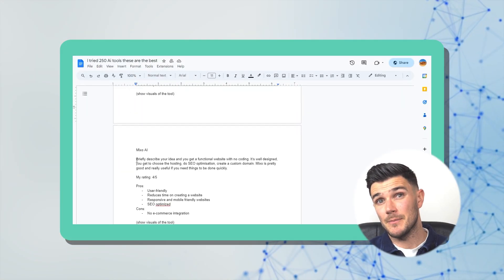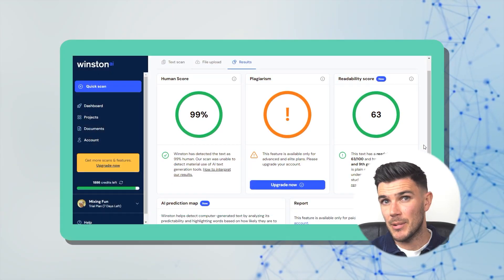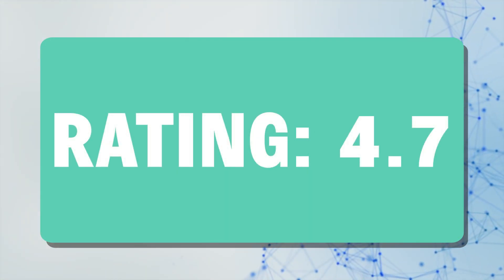Next up, AI detectors. If you're an educator or publisher that doesn't want to be fooled, an AI detecting tool is going to help you a lot. I want to talk about Winston AI. Winston has a 99.6% accuracy rate — it accepts Word documents, JPEG, and PNG, scans them, and shows results in seconds. You get an assessment of every sentence and a plagiarism check as well. The main benefit is that it scans handwritten documents too. My rating: 4.7 out of 5.